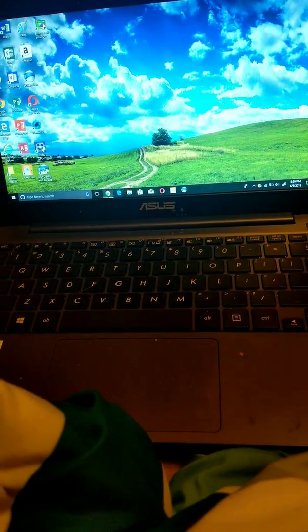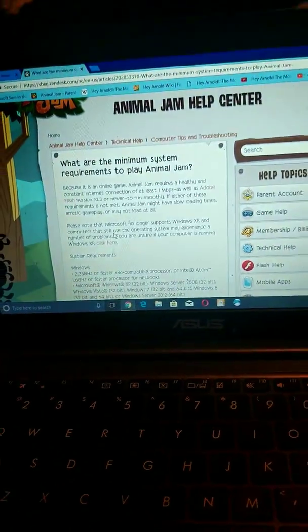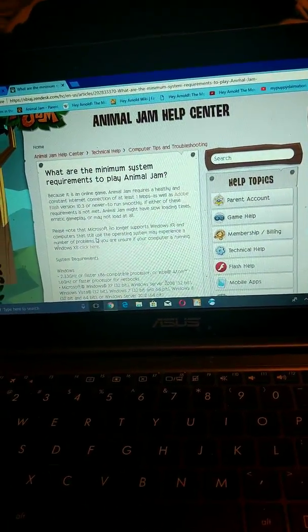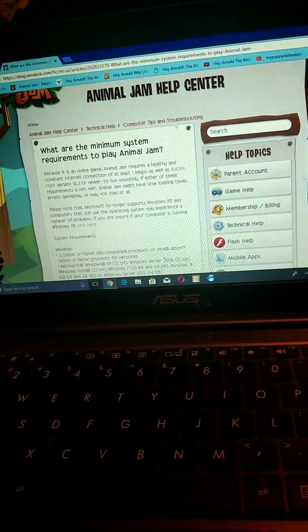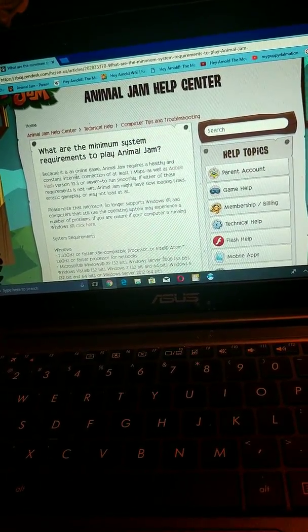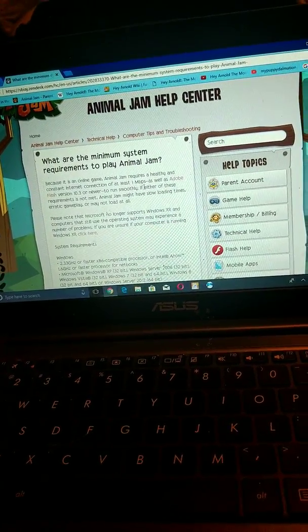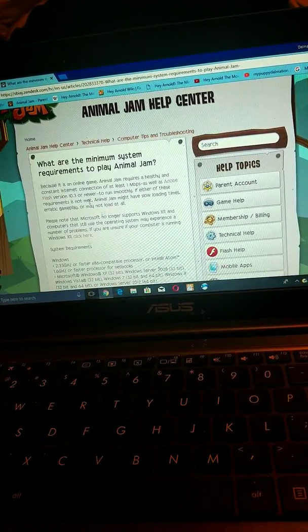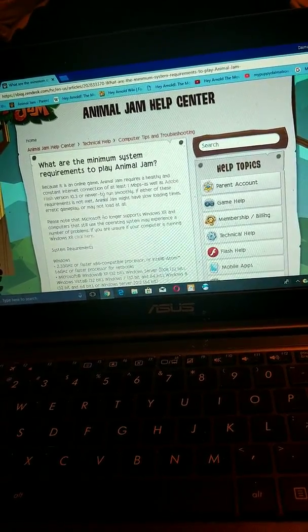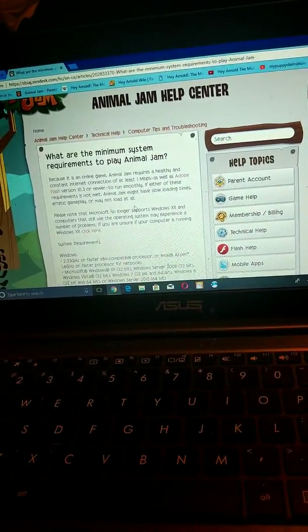I'm gonna be playing Animal Jam, but first off, I'm gonna show you guys something here. Apparently I looked up this, and it says what are Minimum System Requirements by Animal Jam. And because it's an online game, Animal Jam requires a healthy and constant internet connection of at least one Mbps, as well as Adobe Flash version 10.3 or newer. So if the Adobe requirement is not met, Animal Jam might have slow loading times, but the game may not load at all.